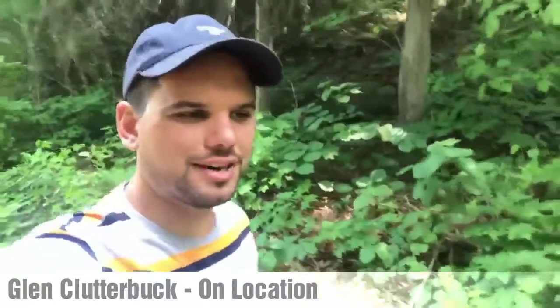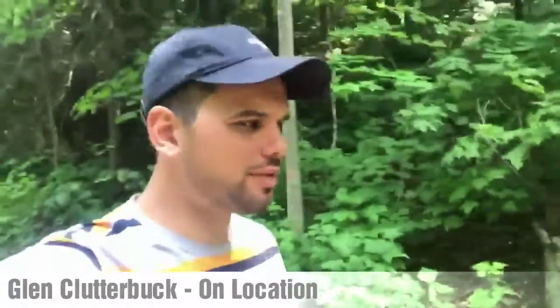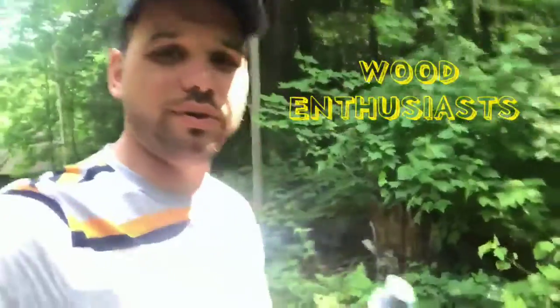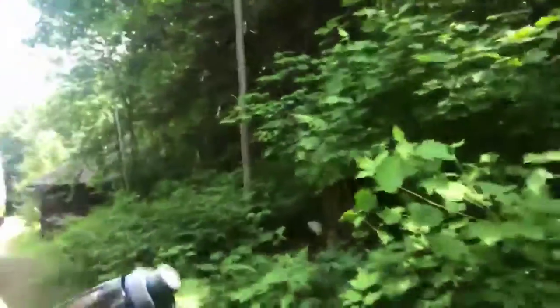Hi everyone, Glenn Clutterbuck here for Wood Enthusiasts, just on one of my daily nature walks, wanted to check in with you guys. I come out here to water wood — I always bring this big Camelbak water bottle with me wherever I go. People say, 'Oh wow, you like to stay hydrated on your walks.' Well, my lips never touch this. This is for the wood, and I just want to show you why.